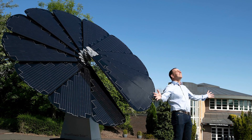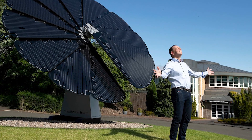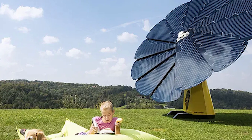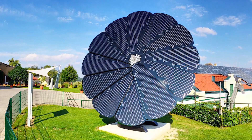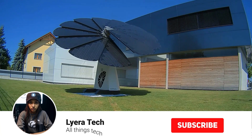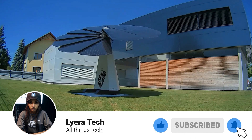We'll wrap up with some final thoughts and resources to help you decide if the SmartFlower is the right choice for you. Thanks for joining me today as we explored the world of the SmartFlower. Remember, researching all your options is key to finding the best solar solution for your home. If you have any questions, leave a comment below, and don't forget to like and subscribe for more content on sustainable living and innovative technology.